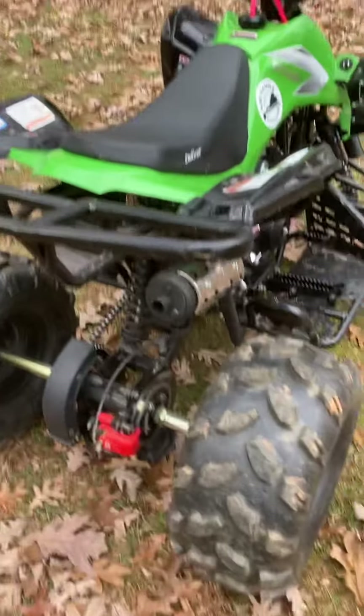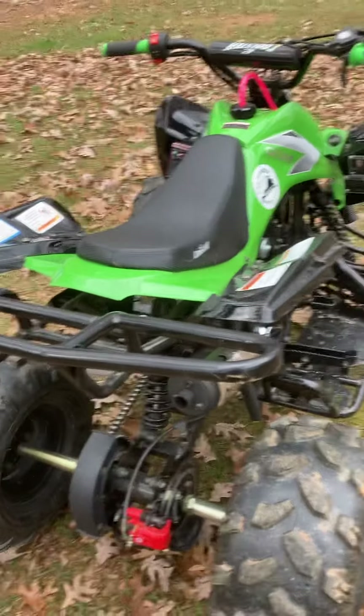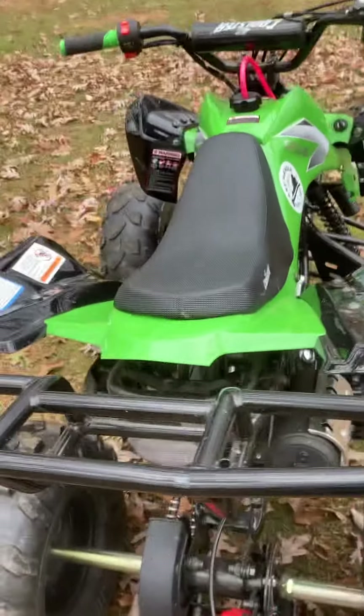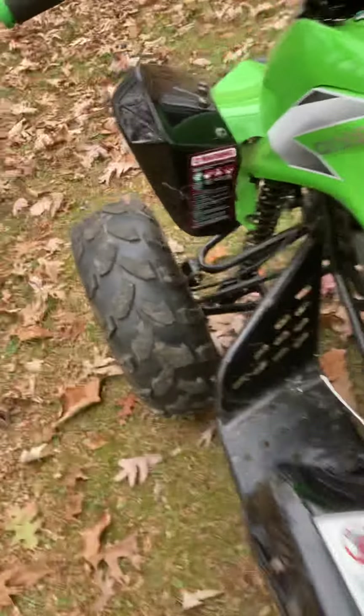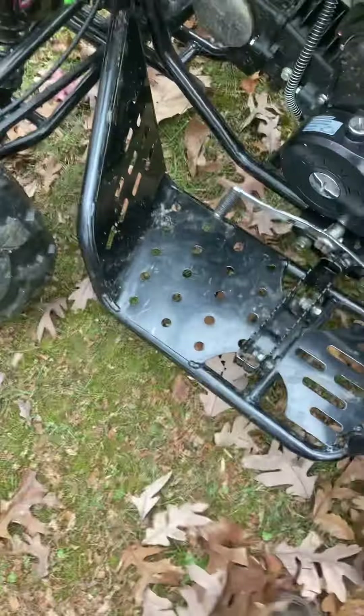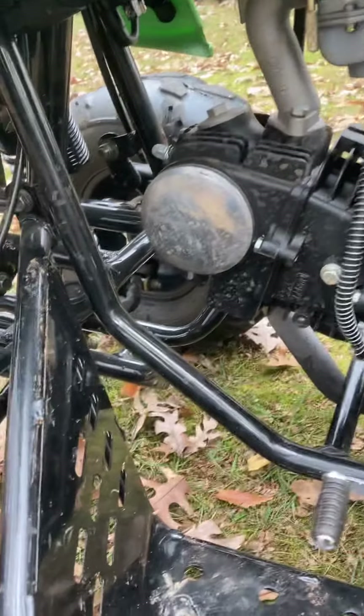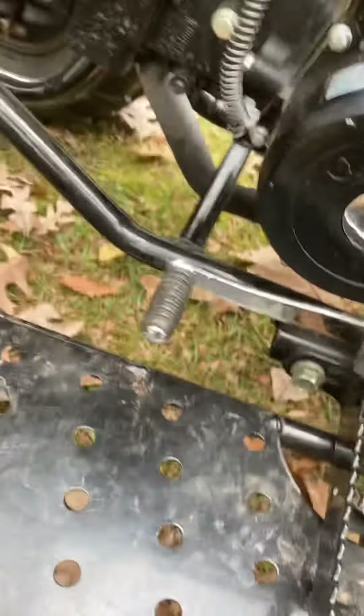It's pretty damn fast — 31 miles an hour. It's got a quick start, a carburetor, and a chain — no axle or anything like that.